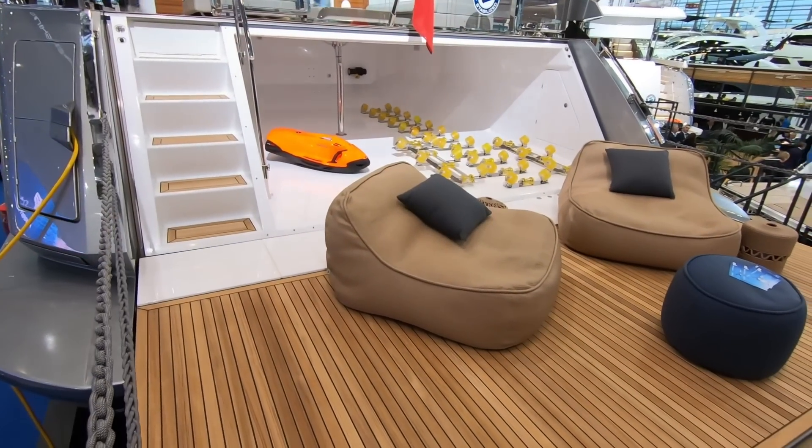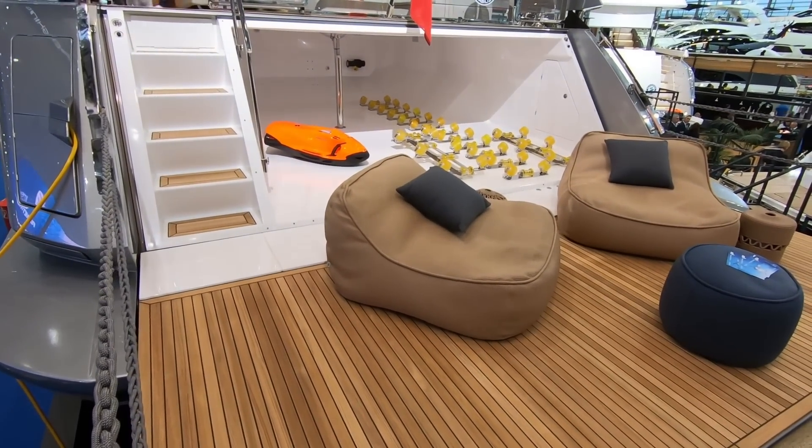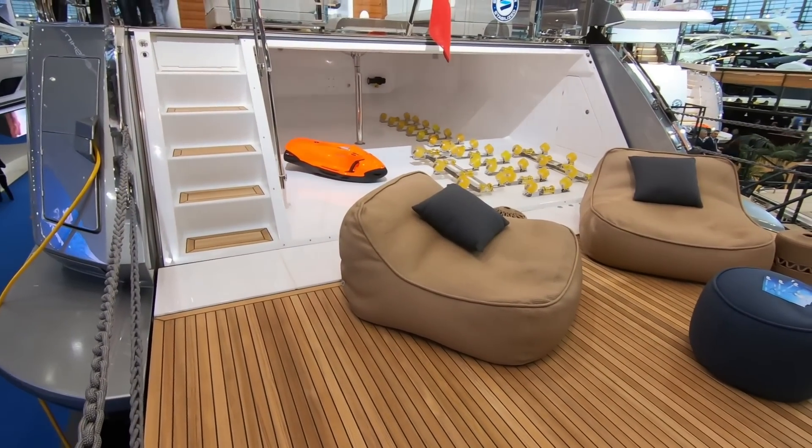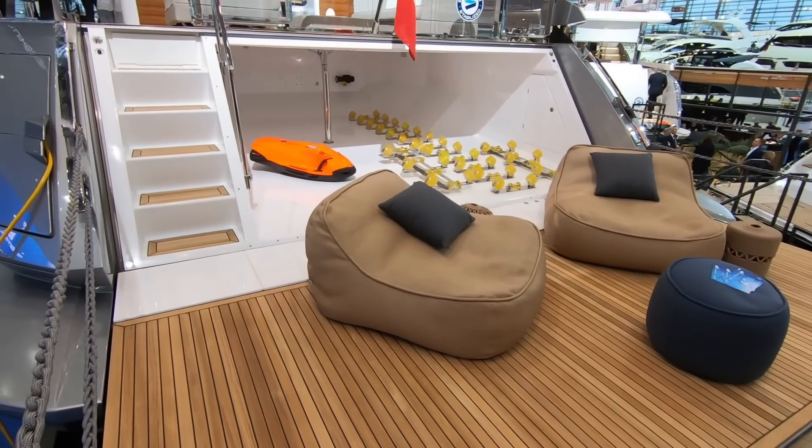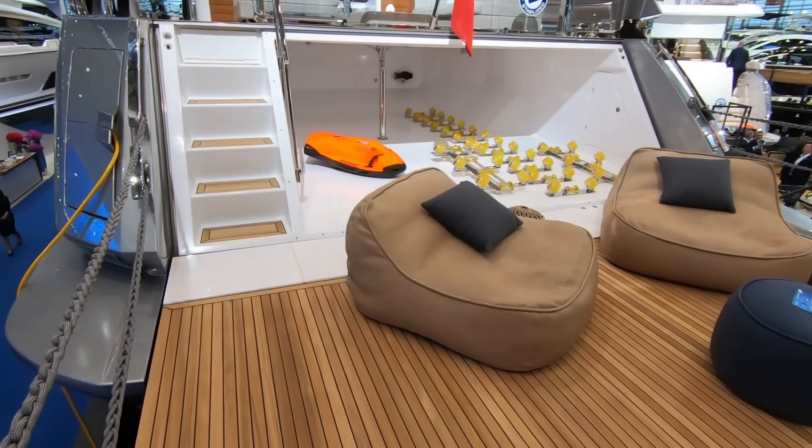Here we are on board the Azimut S10. It's powered by a pair of 2,600 horsepower MTU engines giving a top speed of up to 35 knots and a constant cruising speed of 28 knots.